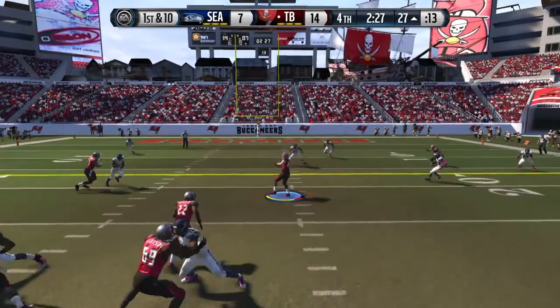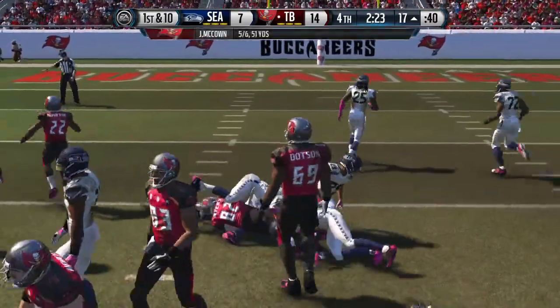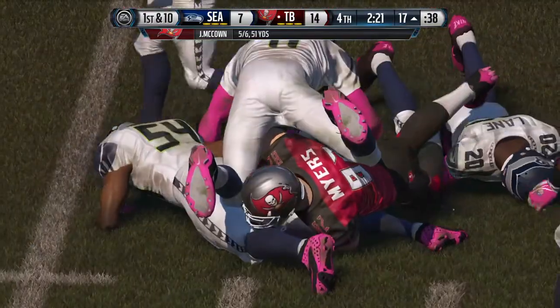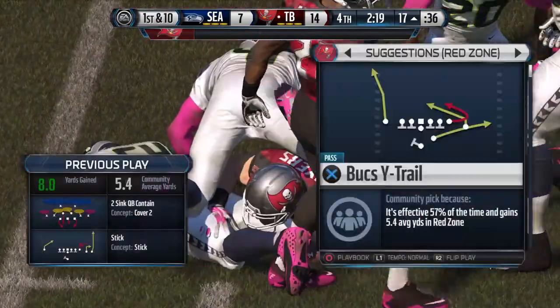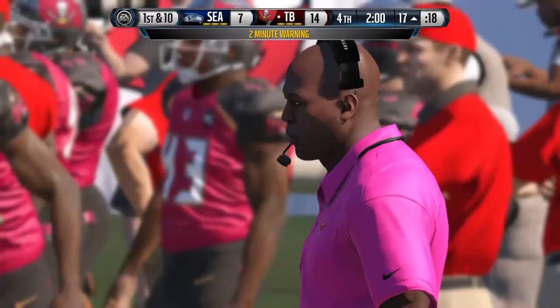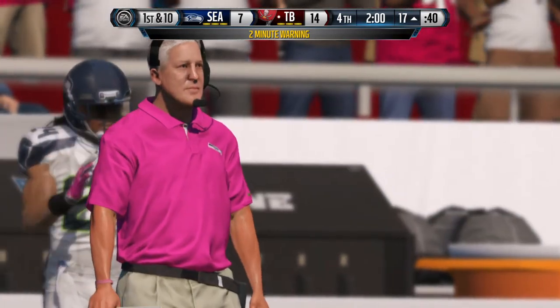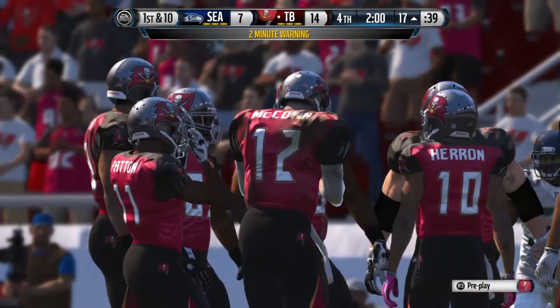Martin's been absolutely brilliant and almost impossible to bring down — what a dominating performance by this offense today, just coming out and out-hitting the defense, giving the running back opportunities, and they are taking advantage of it. A lot of people talk about time of possession. Sometimes it's overblown, but in a situation like this, where you're winning a close game in the second half, you want to control the tempo, control the clock, keep getting those first downs.